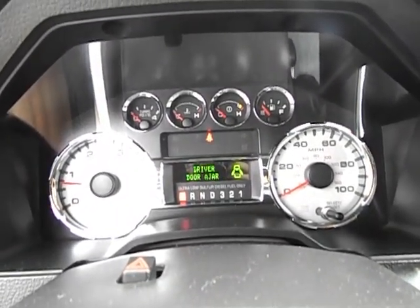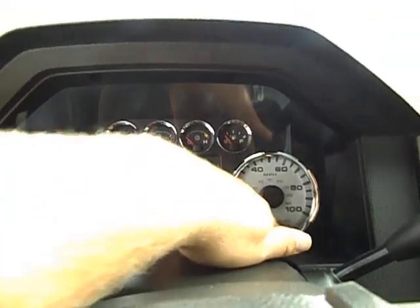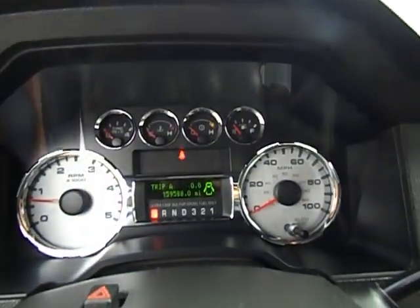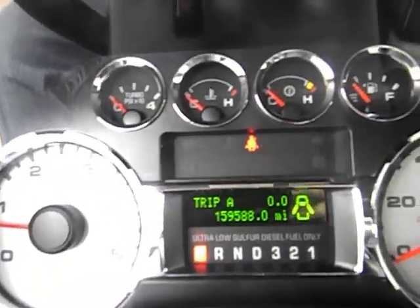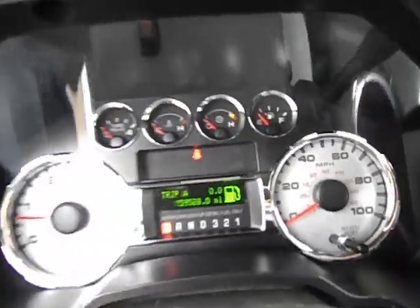We are test driving this truck with 159,588 miles. The only light on is the low fuel warning, but there is no check engine light, no warning lights, nothing like that. I'm going to go ahead and hop out and pop this hood for you.